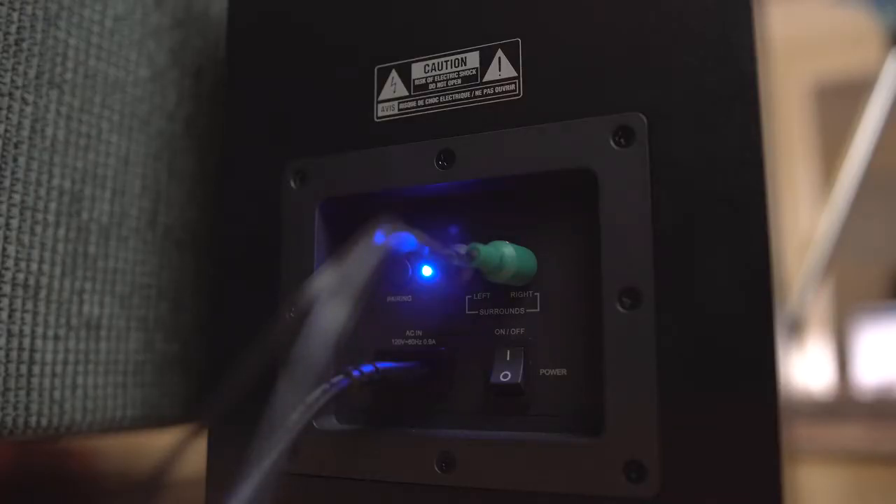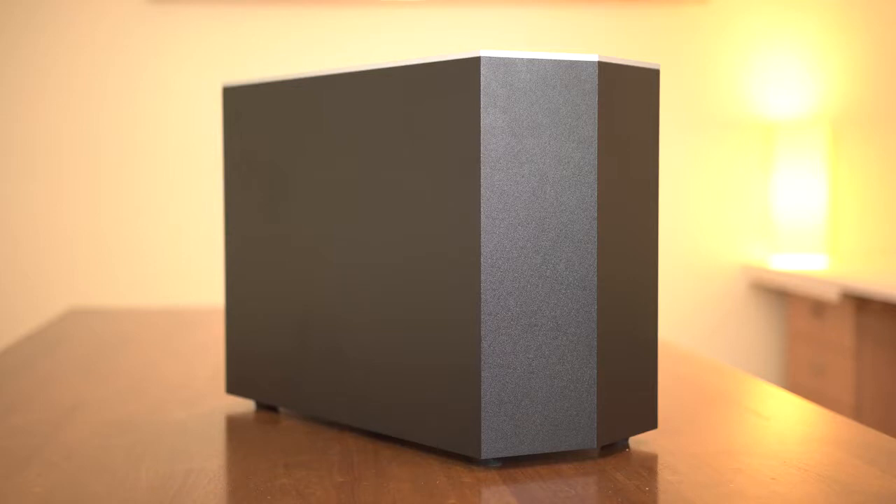The only other nitpick is that the sub doesn't seem to have a proper smart sleep mode, so when you've turned off the soundbar, the sub will still have a light flashing at the back. Overall though, I like the execution of the woofer.